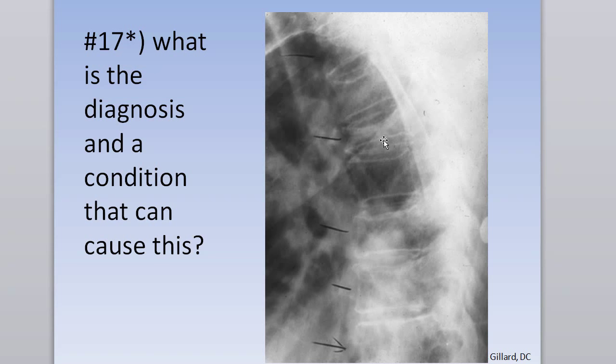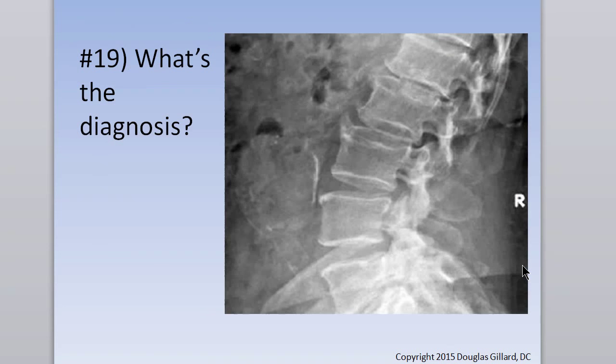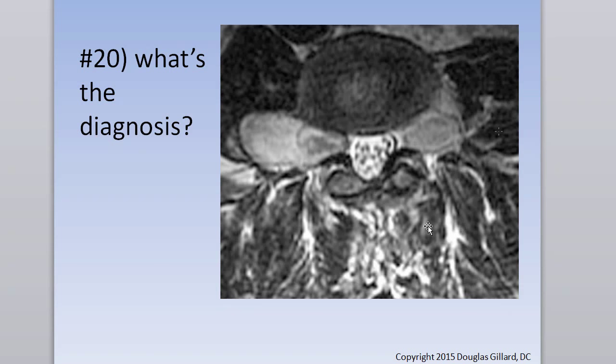Multiple compression fractures — you can definitely say osteoporosis. This is multiple myeloma. And definitely don't miss that — that's an abdominal aneurysm. We do have questions on abdominal aneurysms. There's another dumbbell tumor — that would be a neurofibroma.